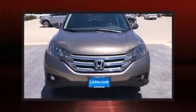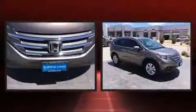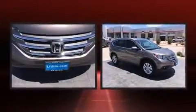Step into the 2014 Honda CR-V. With less than 30,000 miles on the odometer, this four-door sport utility vehicle prioritizes comfort, safety, and convenience.